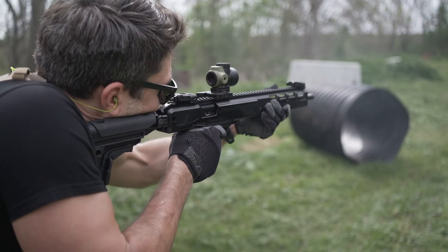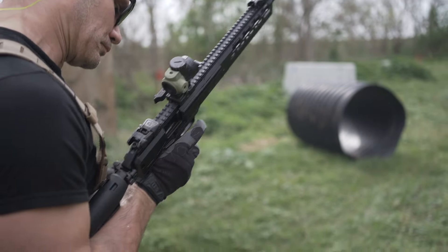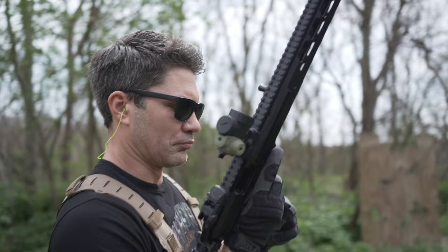It's slimmer and less bulky than the AR, and unlike the AR-15, the Ruger has a folding stock, which can bring the overall length of the Ruger down to just 22 inches.